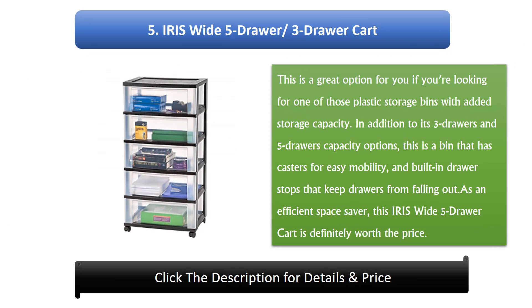Number 5: Iris Wide 5-Drawer / 3-Drawer Cart. This is a great option if you're looking for one of those plastic storage bins with added storage capacity. In addition to its 3-drawer and 5-drawer capacity options, this is a bin that has casters for easy mobility, and built-in drawer stops that keep drawers from falling out. As an efficient space saver, this Iris Wide Cart is definitely worth the price.